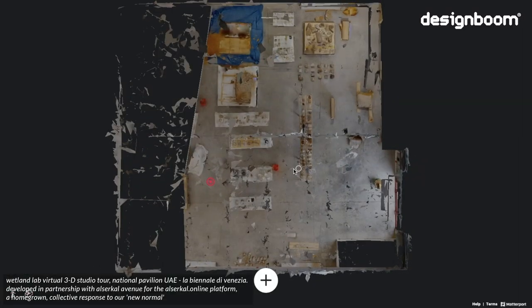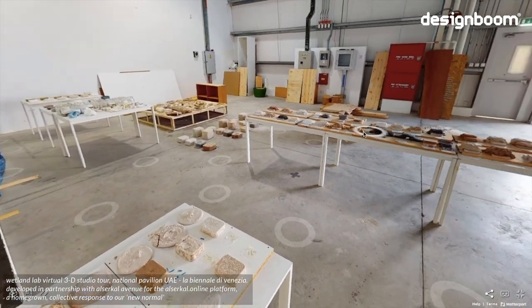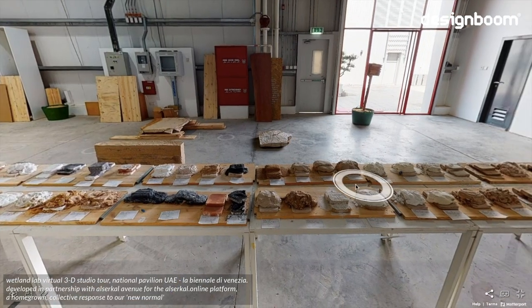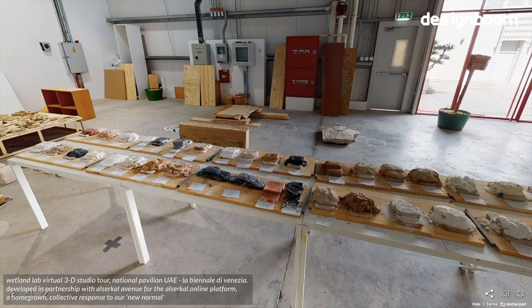The results of their ongoing quest for a renewable building material are currently on display at Alcircal Avenue. Known as the Wetland Lab, the space can be toured digitally via Alcircal's website, which is offering 360-degree views of its exhibitions during the pandemic.